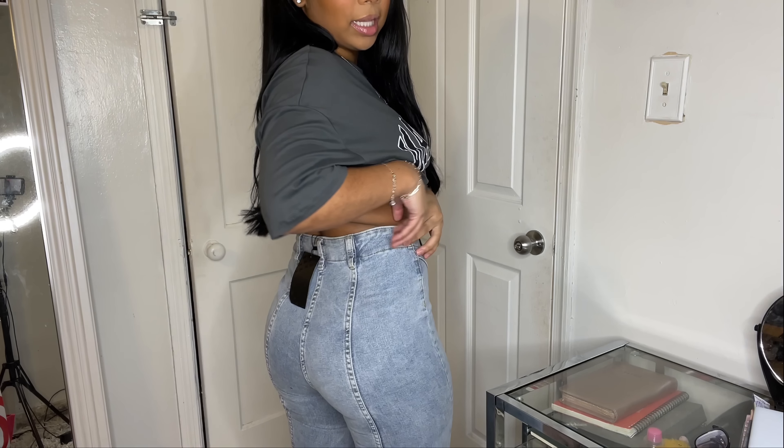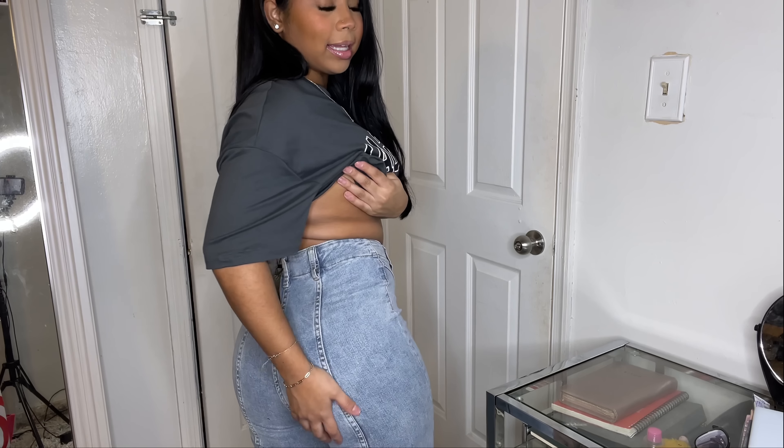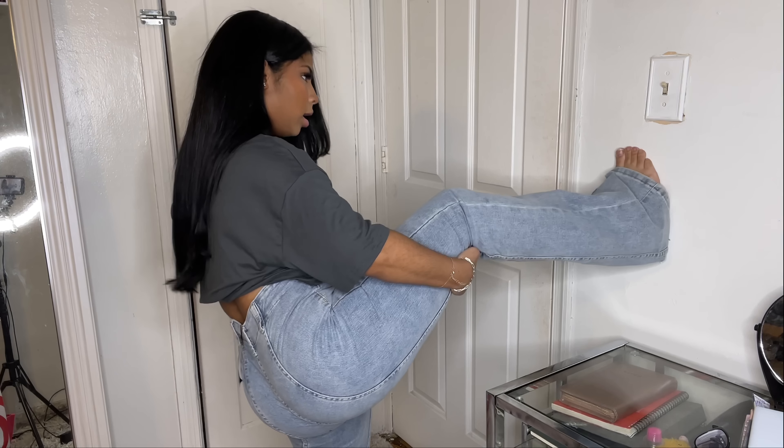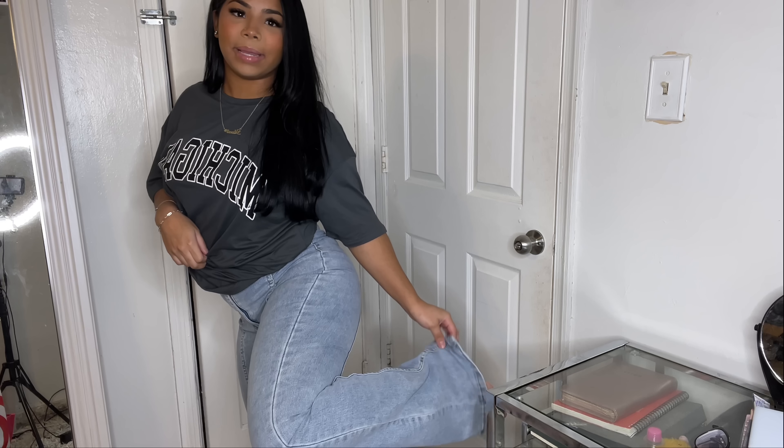So this is how these jeans look — the back is very cute. The sizing I got was W27 L32. They don't have any pockets, which I don't like. I'm not really a fan of how they look from the front, but I do like that they have a lot of stretch. The bottom is wide-cut.